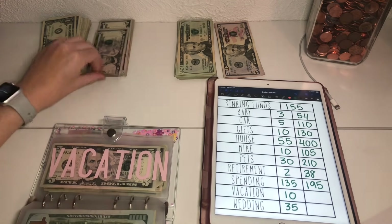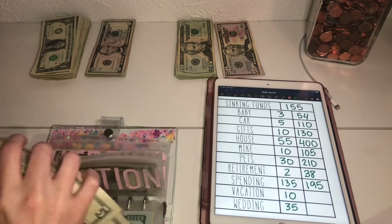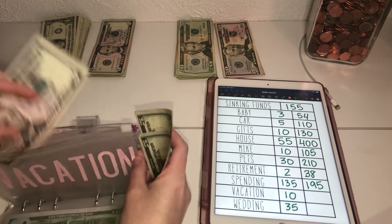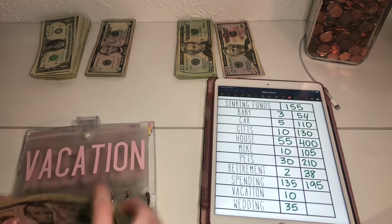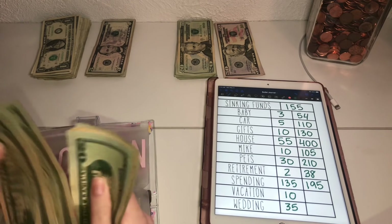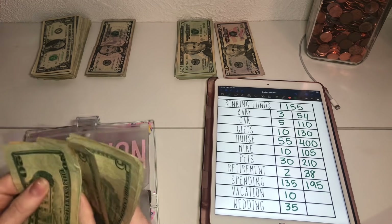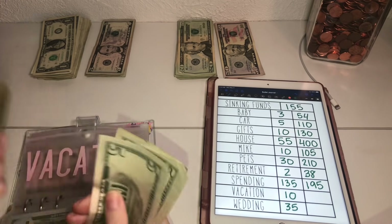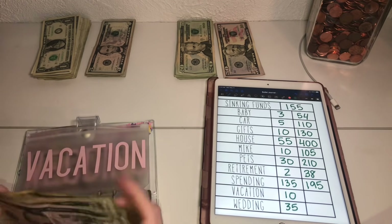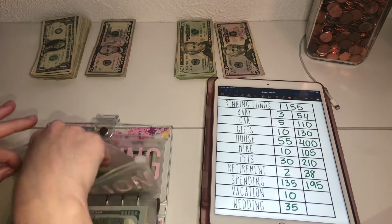Vacation is just getting $10 since all of that change will be going into my vacation fund. Vacation now has $230.